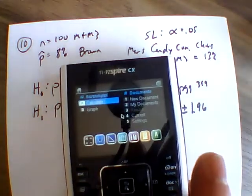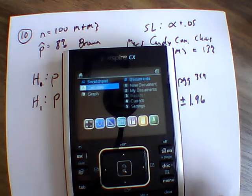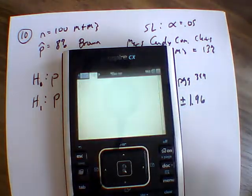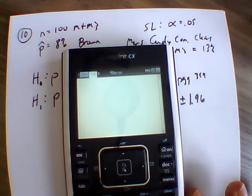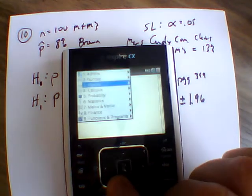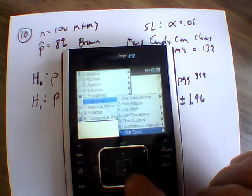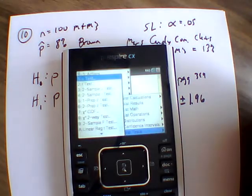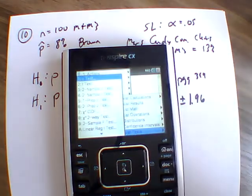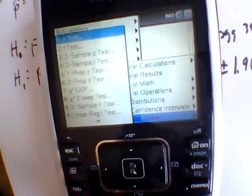I'm going to bring in my TI-Nspire CX calculator. Going into the calculator feature, you can go into an app or use a regular calculator. What we want to do is go into our menu, then statistics, and choose stat tests. Under stat tests, we are working with a proportion, so that's where the "prop" comes in — we select one-prop Z test.